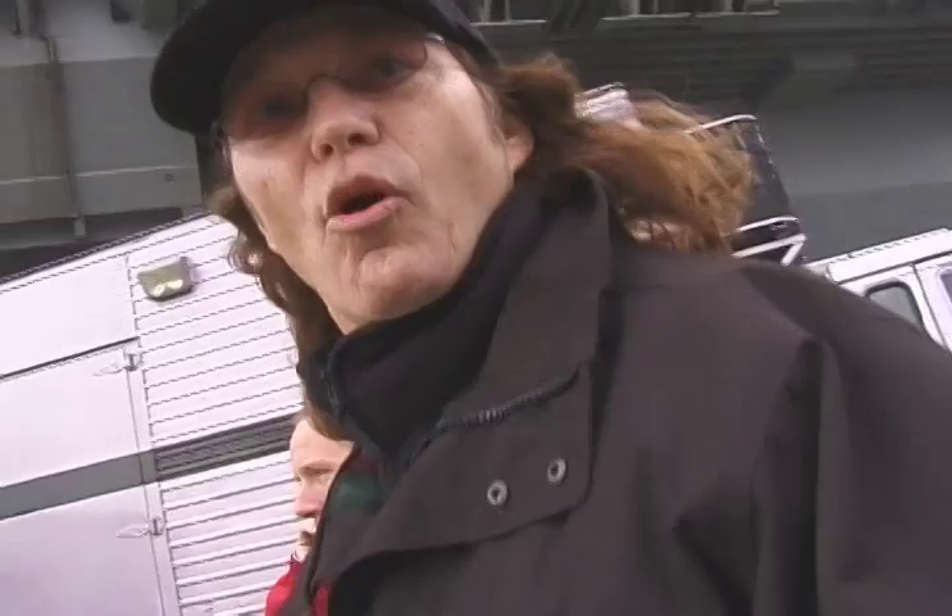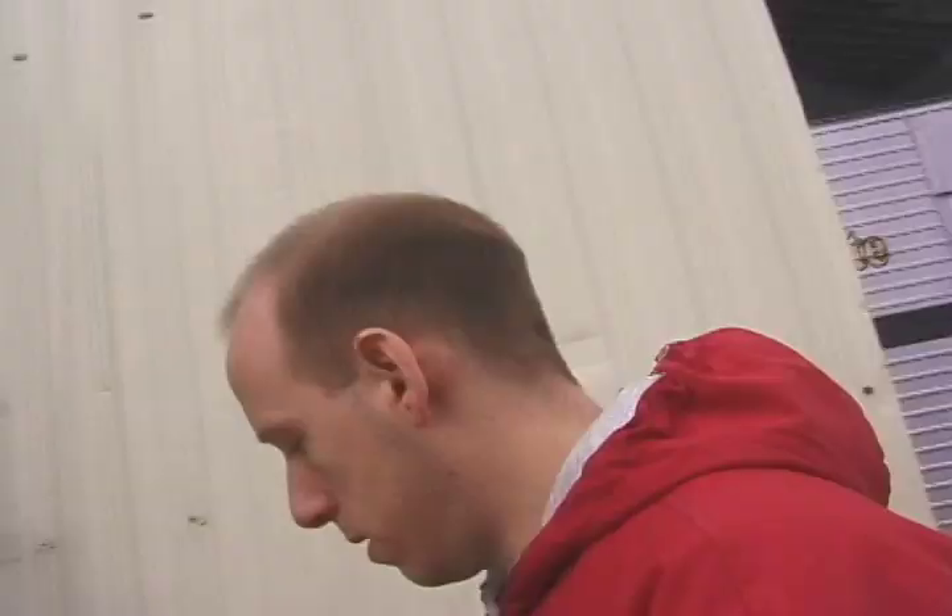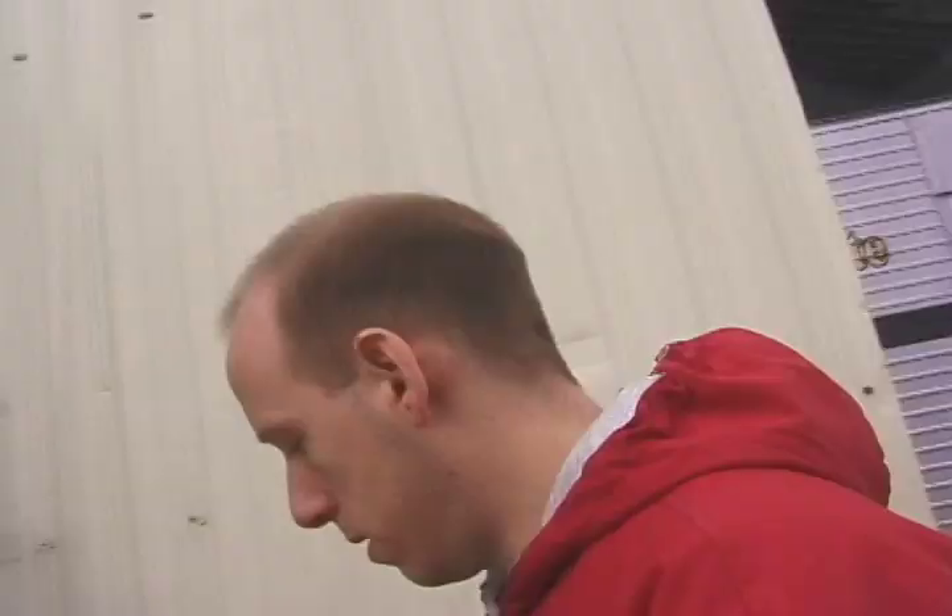What do you guys want to look at right now? Lower thirds? Okay, that's in here. Hey Joe, how's it going for you? Good. Exciting. Come on in.